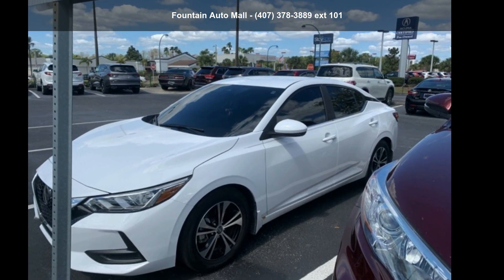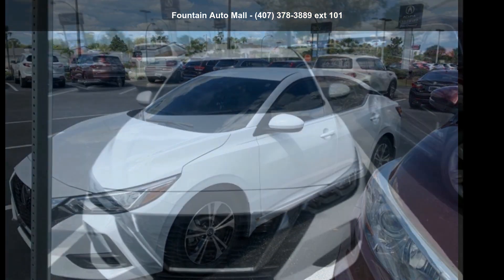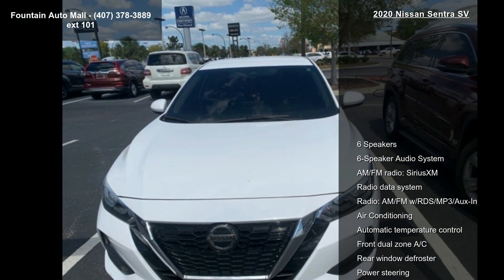Check out this 2020 Nissan Sentra SV. If you are looking for an automobile with great features, look no further.